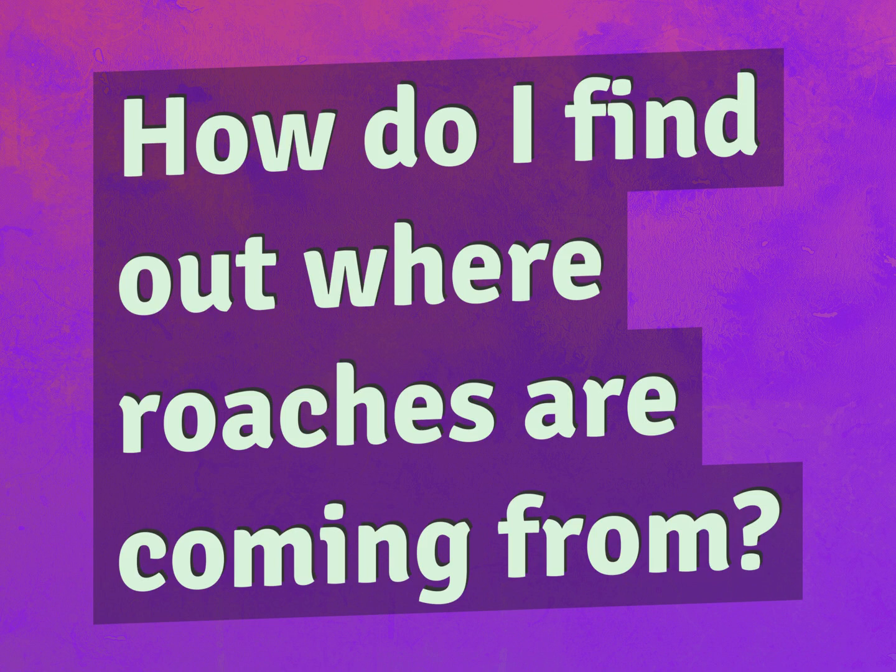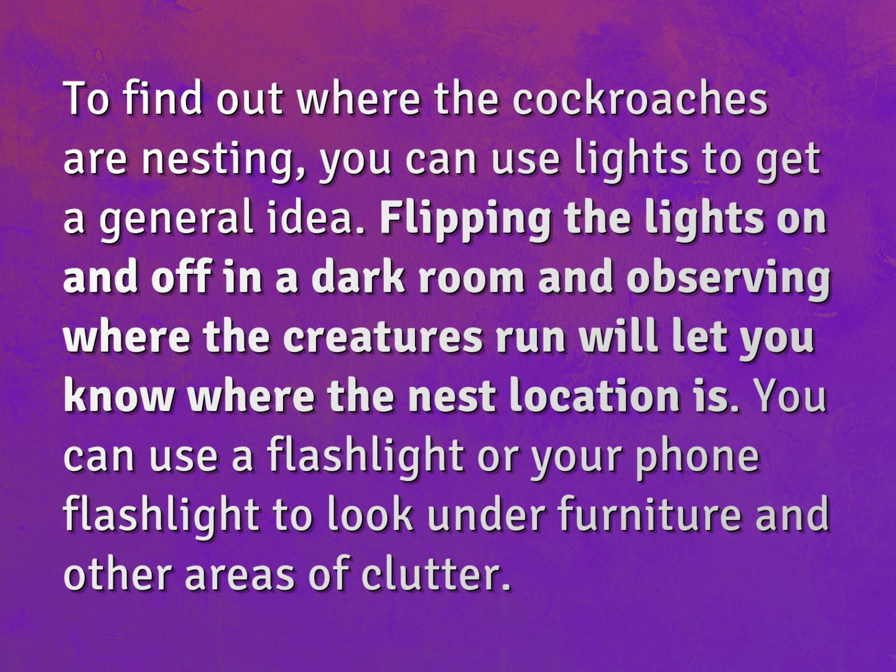How do I find out where roaches are coming from? To find out where the cockroaches are nesting, you can use lights to get a general idea. Flipping the lights on and off in a dark room and observing where the creatures run will let you know where the nest location is.